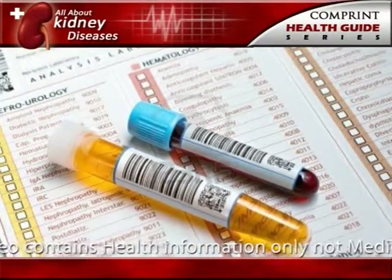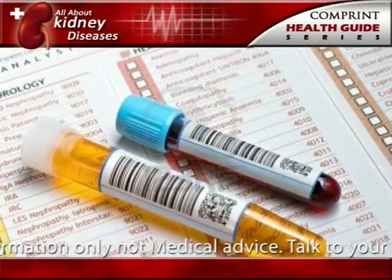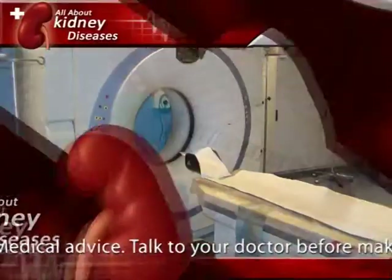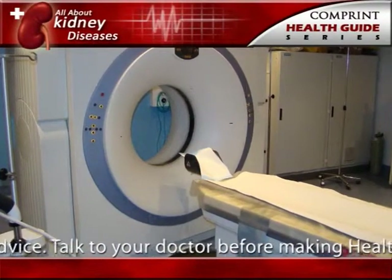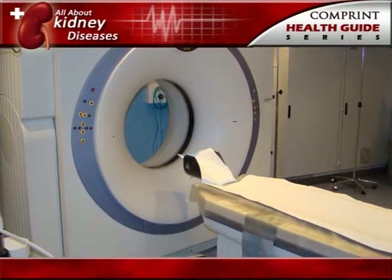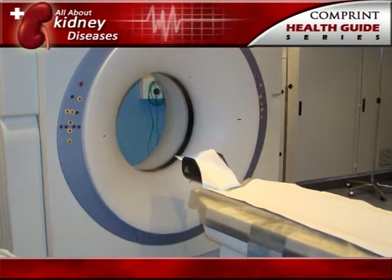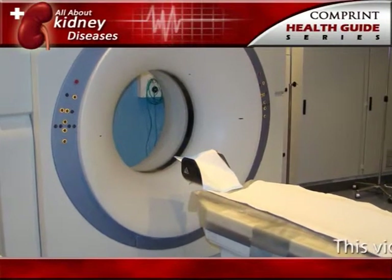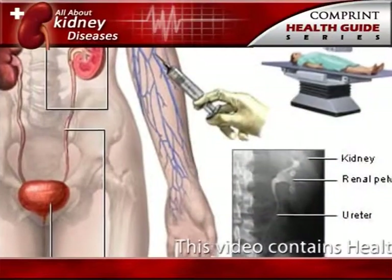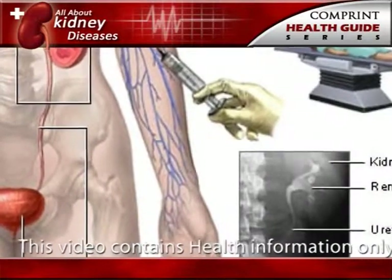Blood and urine tests help detect any abnormal substance that might promote stone formation. The doctor may decide to scan the urinary system using a special test called a computerized tomography CT scan or an intravenous pyelogram. The results of all these tests help determine the proper treatment.